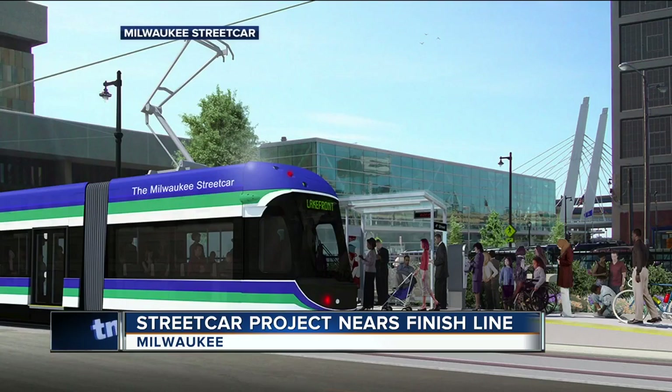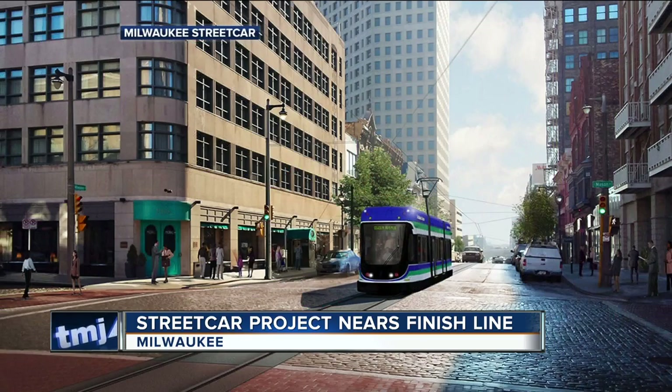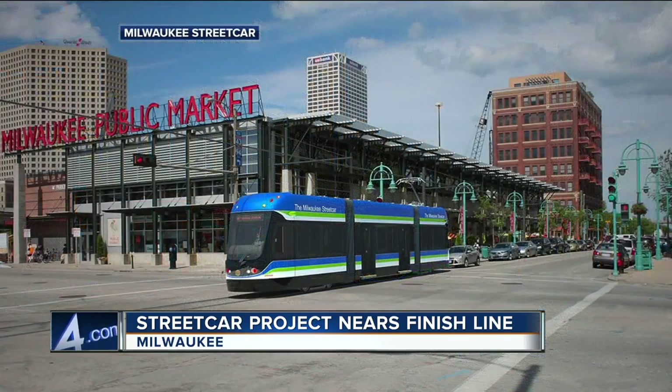The cars themselves are being worked on in Brookville, Pennsylvania, and could be shipped here to Milwaukee as early as next month.